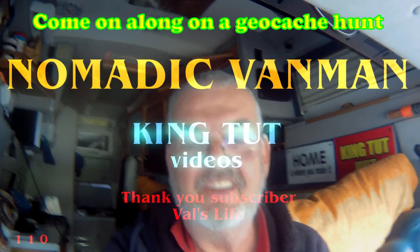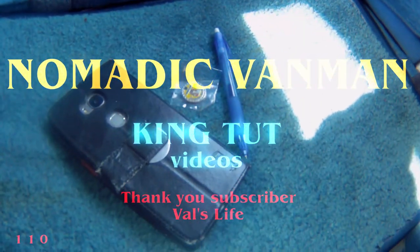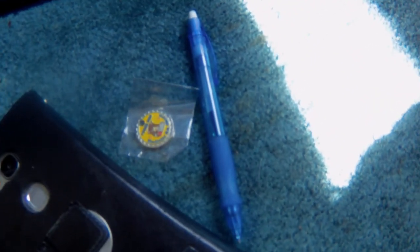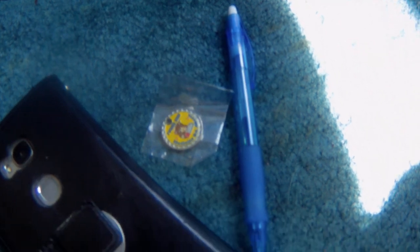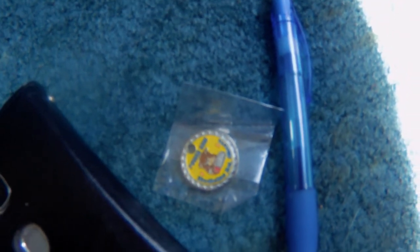It's a Sunday. Anybody want to come along and find a geocache? Raise your hand. The tools of the trade are a cell phone with the app on it, a pen to write our name, our geocache name, in the log, and a path tag. Sorry about the focus.